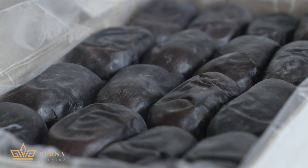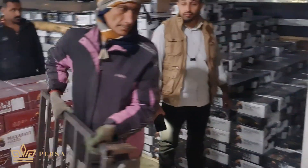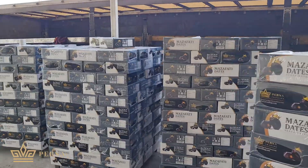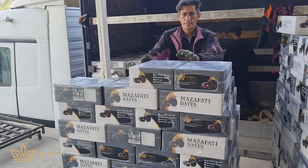Why? Because established businesses want high-quality products without the hassle of imports and logistics. They'd rather buy from you, the importer, who takes care of everything.